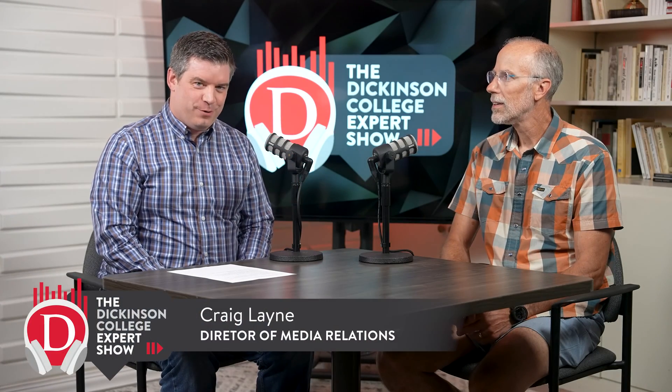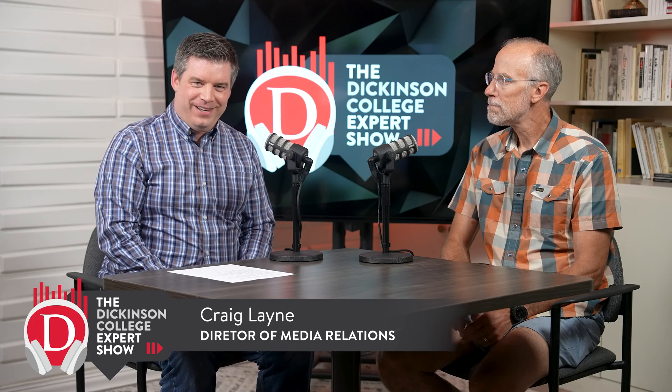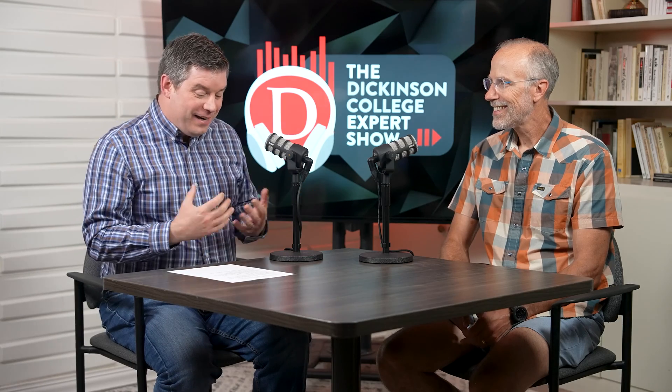Welcome to the Dickinson College Expert Show. I'm Craig Lane. Thanks for being here. Today we're joined by biology professor Scott Bobak. We're going to talk about a project that has really been getting a lot of attention — it's called Project Rattlecam. You can check it out by going to rattlecam.org or just going on YouTube and searching for Project Rattlecam.